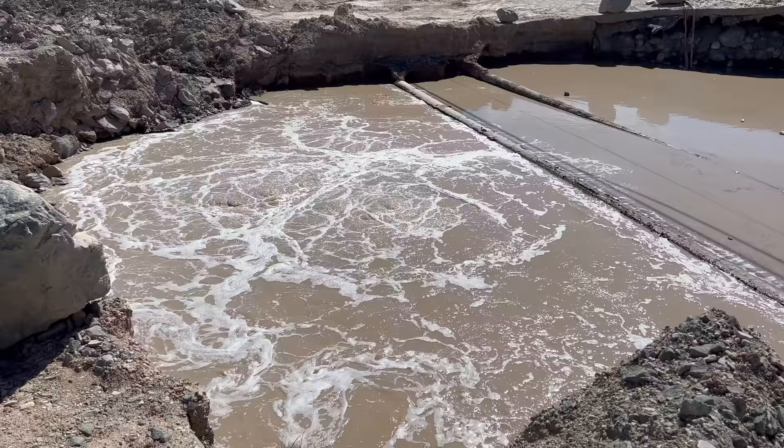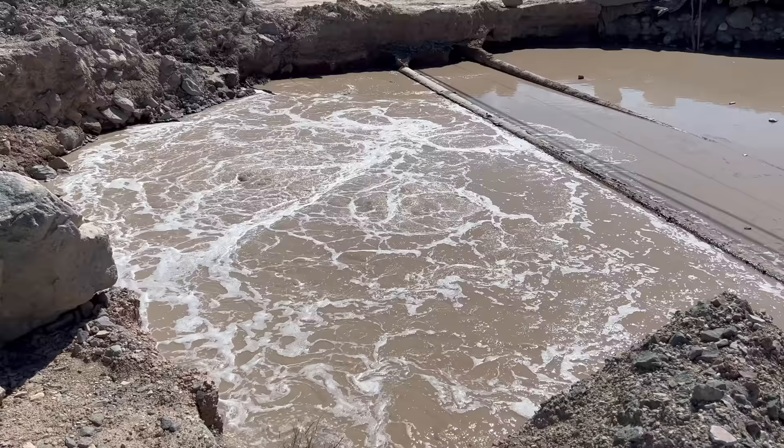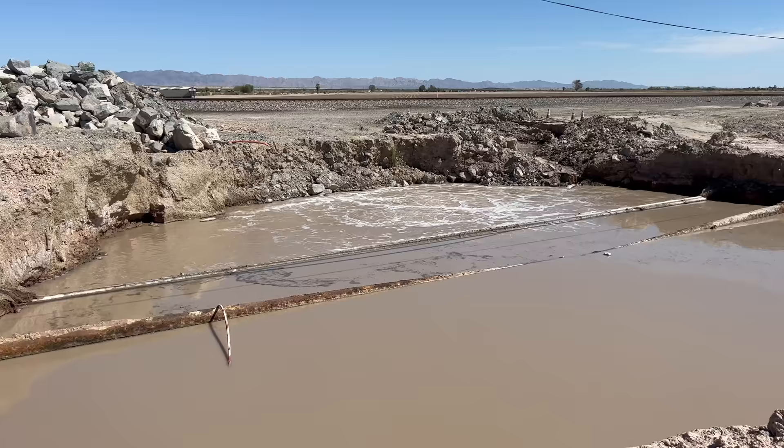For 60 years the mud pot wasn't any concern at all — it was just out in the field. But when it started moving, there were train tracks and then a highway in its path, and this was going to cause a lot of trouble.